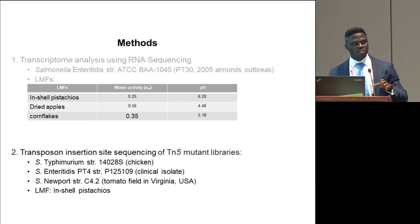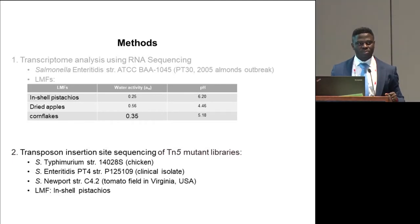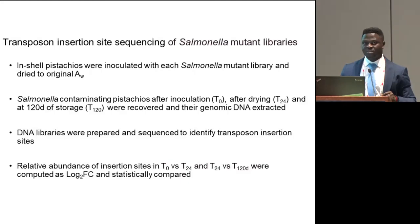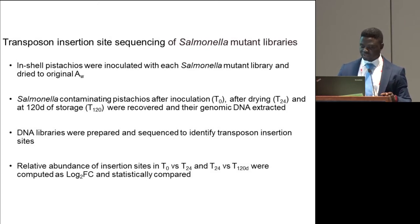The second method involved negative selection of three different mutant libraries. The libraries were constructed from Typhimurium, Enteritidis, and Newport. We used in-shell pistachios as a model low-moisture food. In-shell pistachios were inoculated with individual libraries, then dried until water activity approximated that of un-inoculated products. Genomic DNA of salmonella contaminating the product at different times was extracted at time zero (the input), after drying for 24 hours, and during storage for 120 days. DNA libraries were prepared and sequenced to identify the transposon insertion sites, and we compared the relative abundance of insertion sites at time zero versus 24 hours and 24 hours versus 120 days, computing relative abundance as log2 fold change.